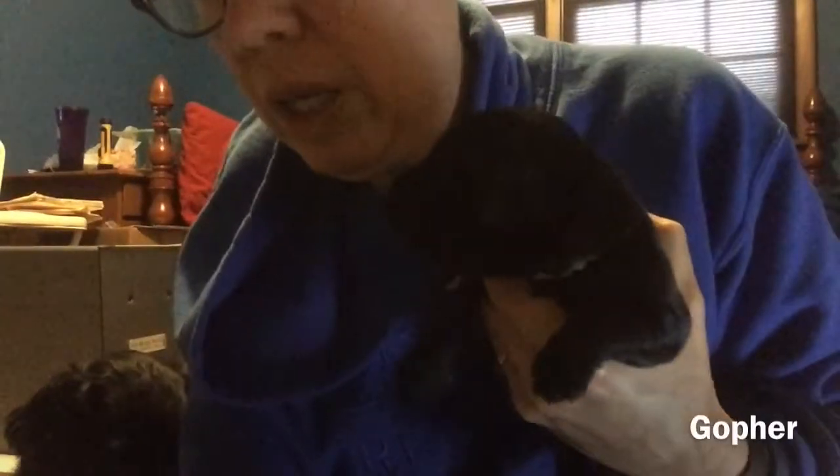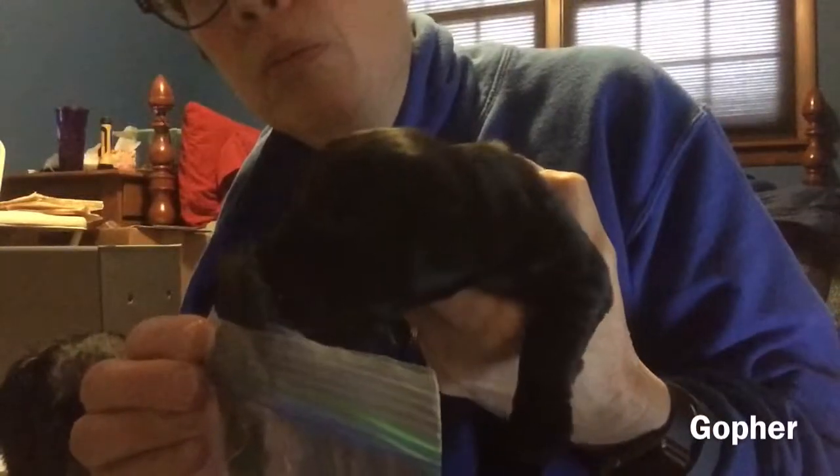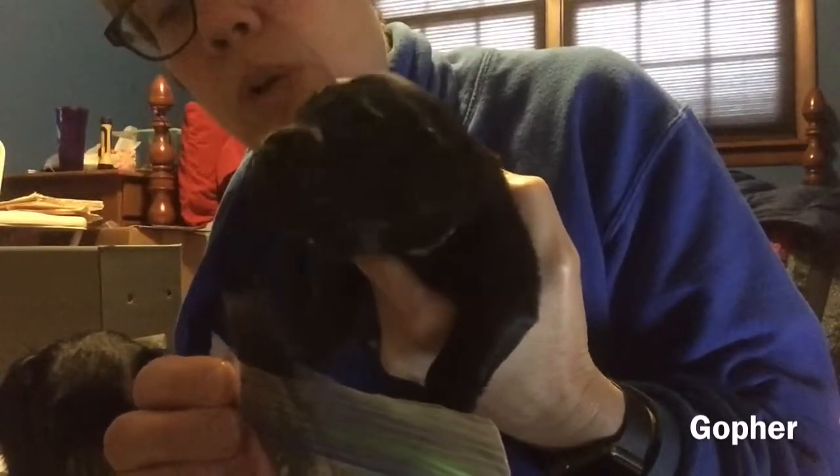This is Light Blue, aka Gopher. Nice interest there. Good boy.